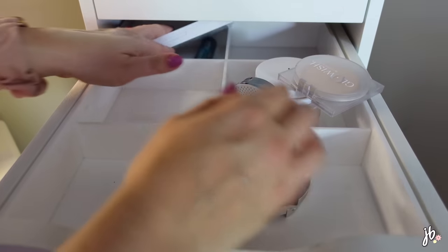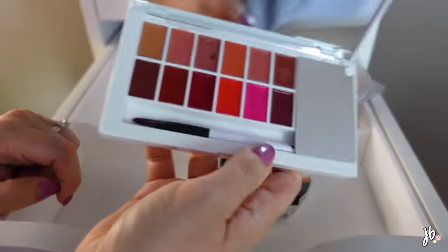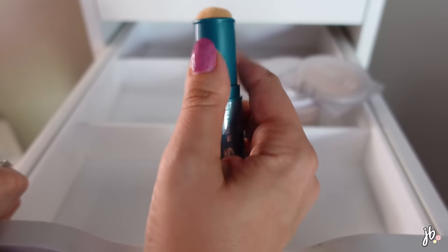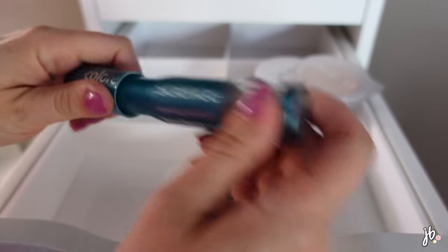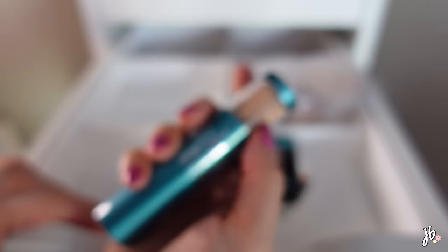There's a lip thing from Makeup by Mario in here that I never use - getting rid of it even though it was really cool. And there's a powder where you can reapply your SPF, which I love the concept of, but it's way too dark for me - it's in medium and it's way, way too dark. I'd love a recommendation if anyone knows a good SPF powder.